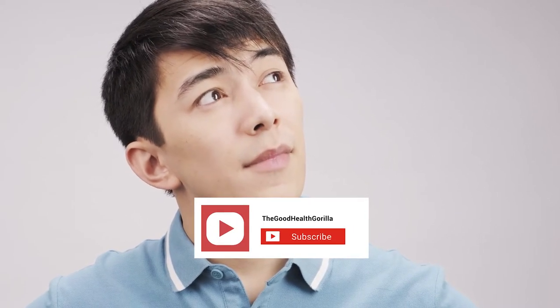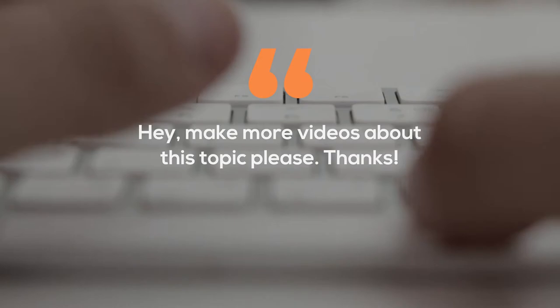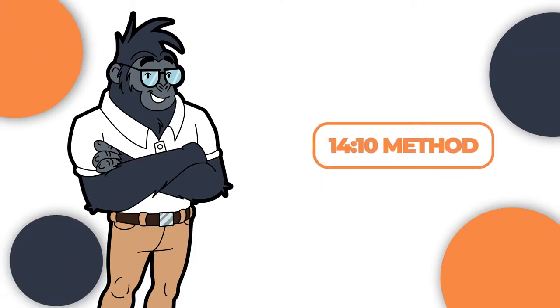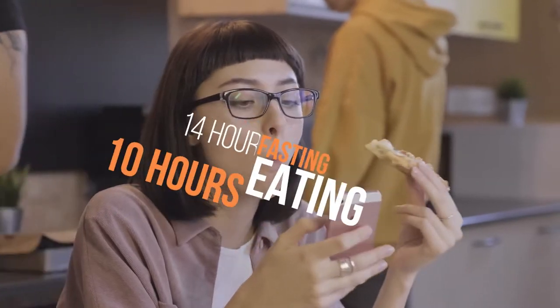If you are brand new to this channel, make sure to hit the subscribe button and leave a comment down below letting us know what other topics you would want us to cover. We are always eager to hear your suggestions and hope that the general advice we provide today will help you reach your weight loss goals. The 14-10 method: the 14-10 is a form of intermittent fasting where one fasts for 14 hours and eats for 10 hours.